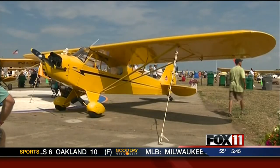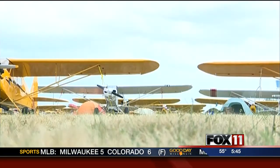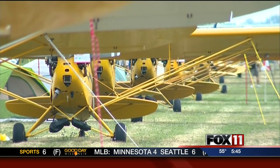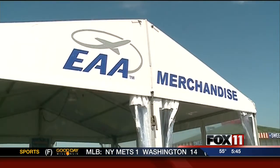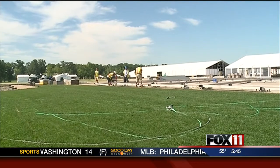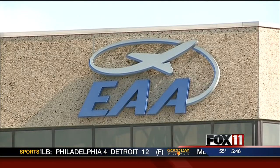We've got the Innovations Pavilion opening at 8:30 — brand new technology, things such as electric powered aircraft and natural gas powered aircraft, all about the future of aviation. We have Honda Jet coming in with an announcement. We have Icon, a brand new light sport aircraft that can land on water and fold up on a trailer. And we have a flying car out there that you're going to see flying during the week.